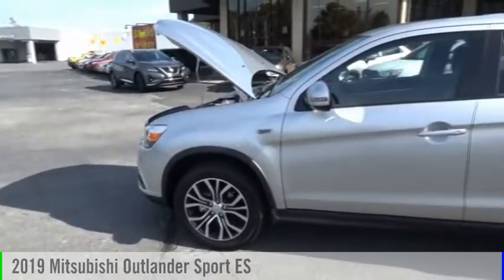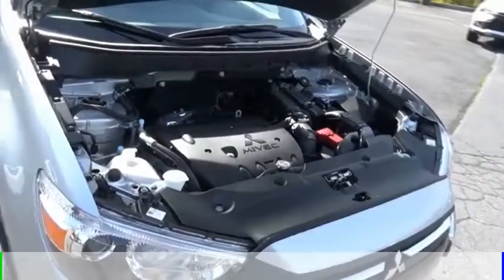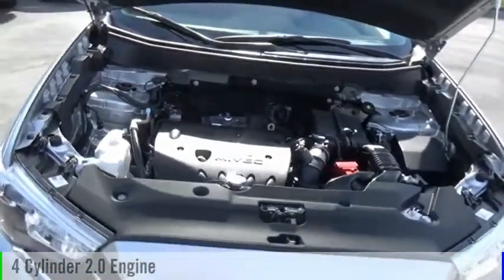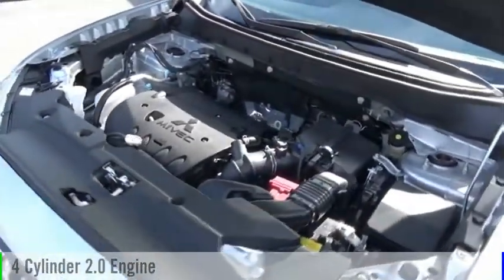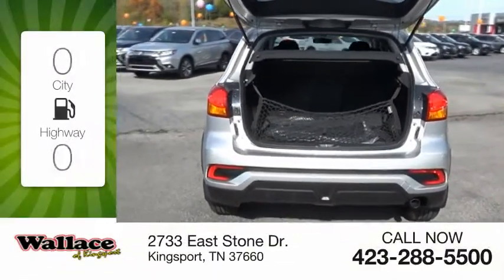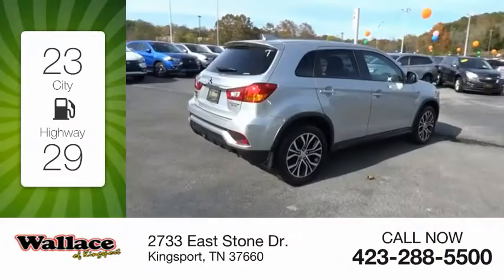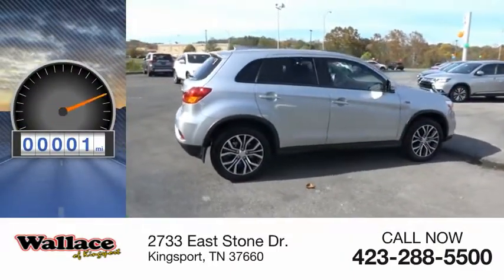Take a ride in the 2019 Outlander Sport. This vehicle is powered by an all-wheel drive four-cylinder 2.0 liter engine and comes with a continuously variable transmission. Great fuel efficiency saves you money by requiring fewer trips to the gas station. This vehicle has less than 100 miles.